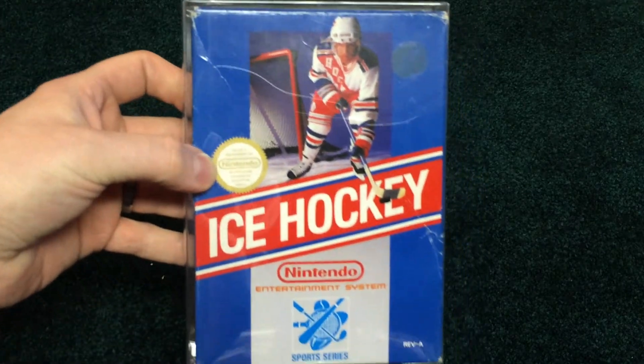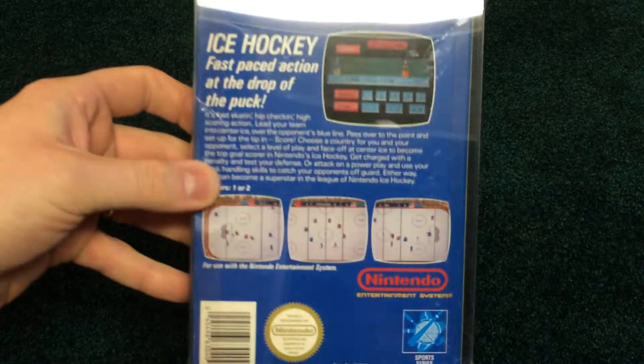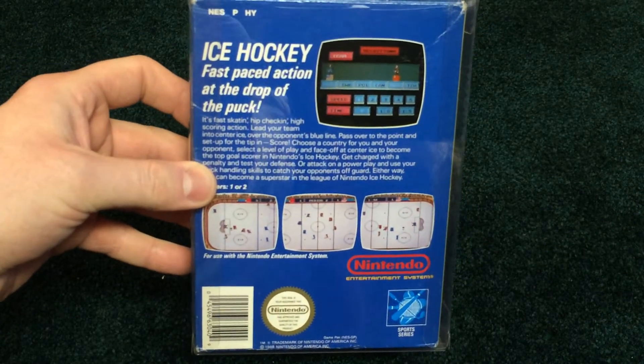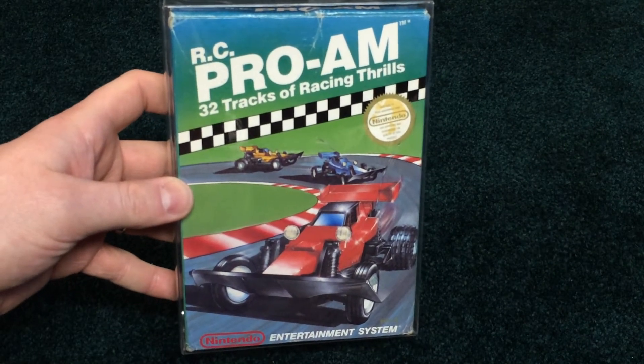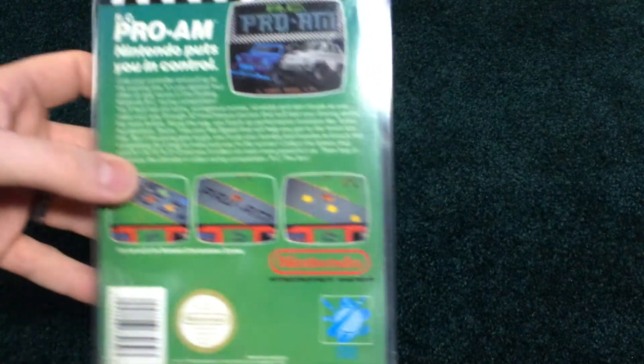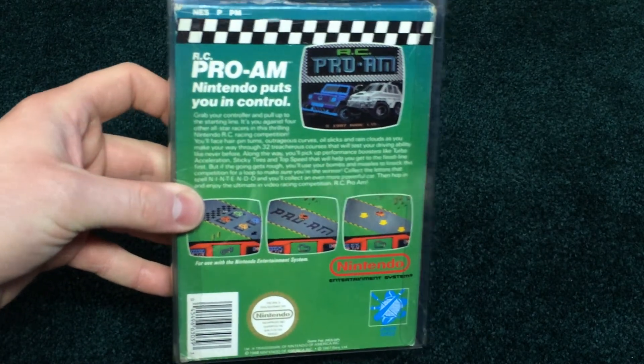And I guess these don't really count, but I know these came out at the same time. Two sports games — Ice Hockey, obviously very common, everyone has it. And the classic RC Pro-Am, you know what, you love it. Great racing game. Pretty decent condition on that box as well. So that's it for now. I will make a video on the other NES complete in-box games that I have — all the ones that are not in the black box series. So look for that also.